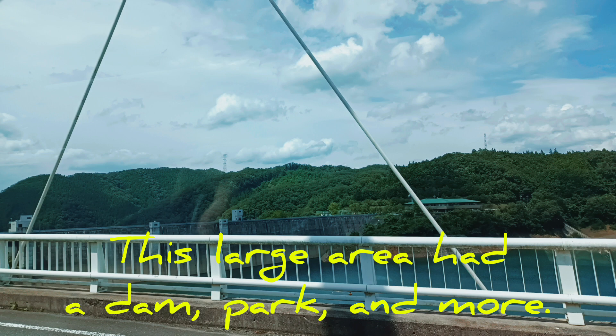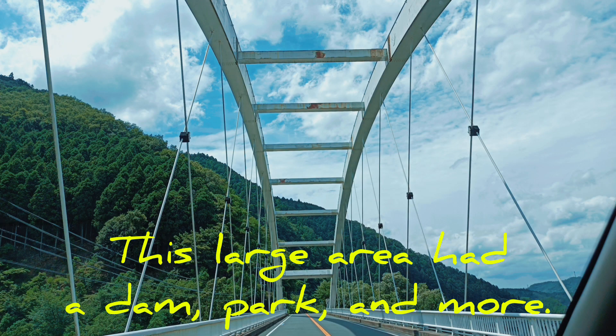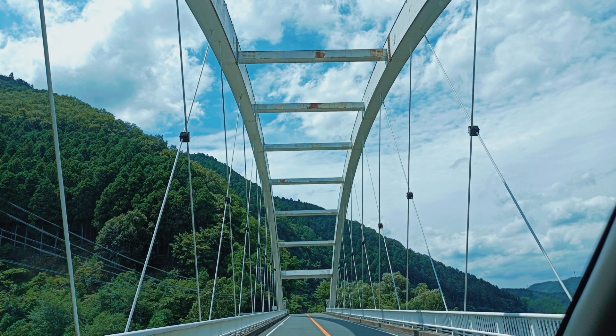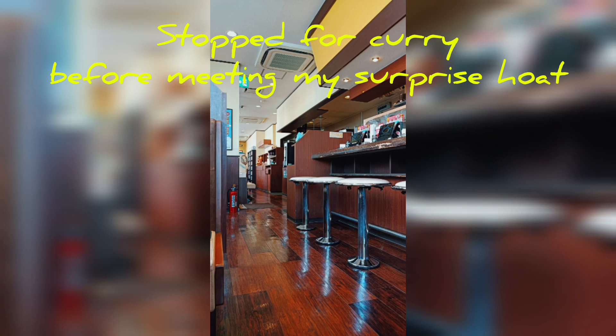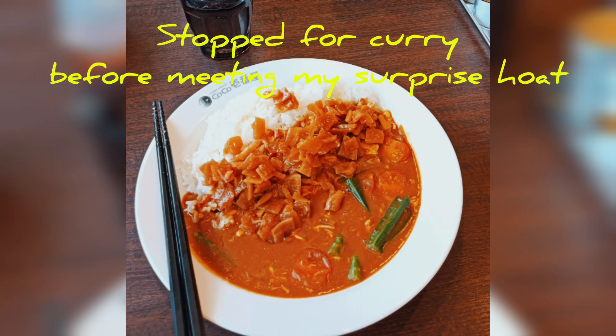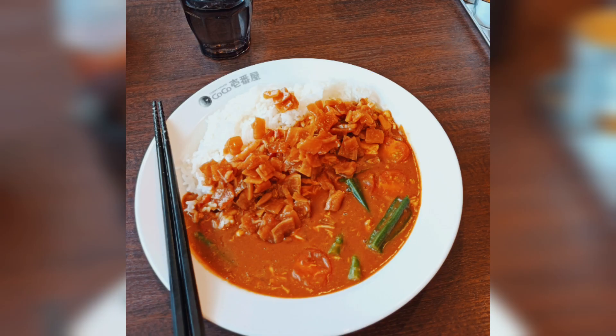So much better than the toll roads. This large area had a dam, a park, all sorts of things — you can actually stop and look around, and there were some play areas even. I stopped for curry before meeting up with my surprise host, which was good and is always good.